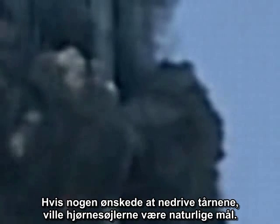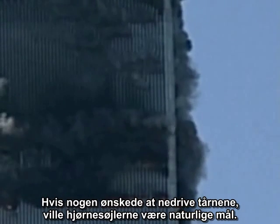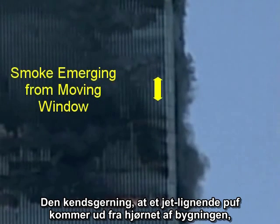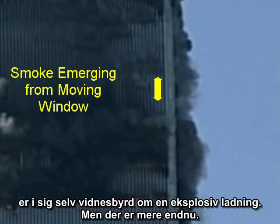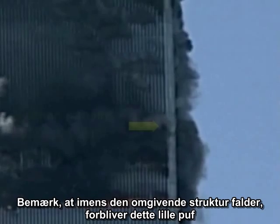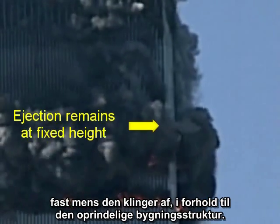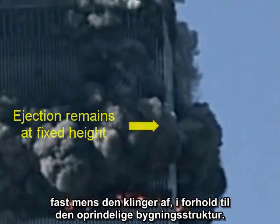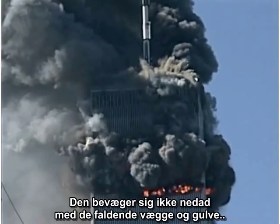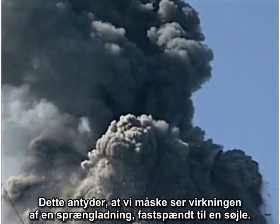The corner columns are structurally significant because they connect the adjacent wall assemblies and give the building three-dimensional stability. If anyone wanted to demolish the towers, the corner columns would be natural targets. The fact that a jet-like puff emerges from the corner of the building is evidence in itself of an explosive charge. But there's more — notice that as the surrounding structure descends, this little jet, as it plays itself out, remains fixed relative to the original structure of the building. It does not move down with the falling walls and floors.